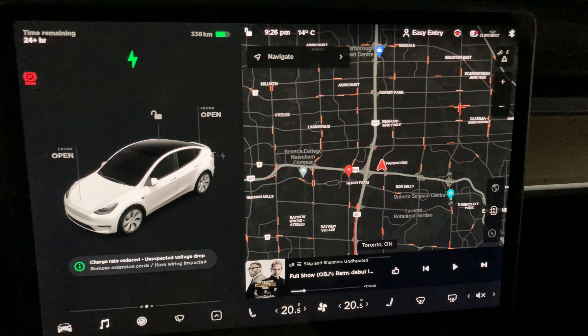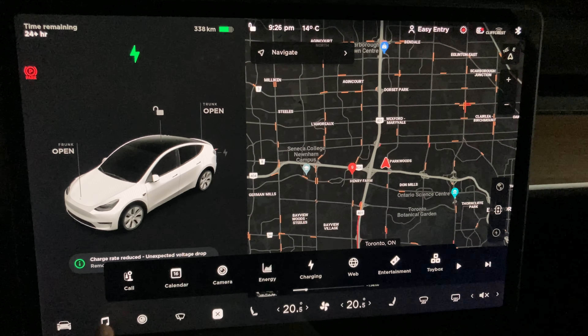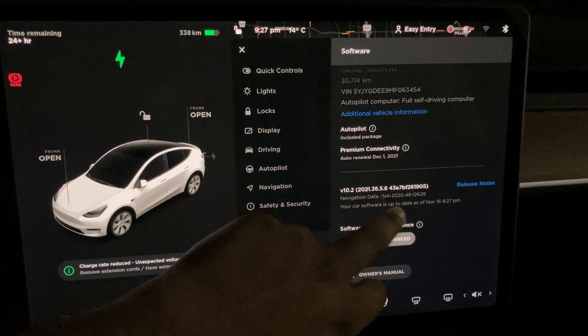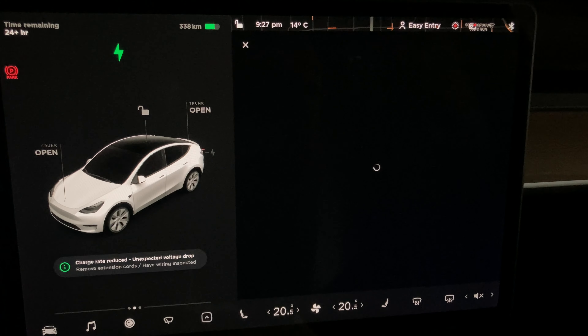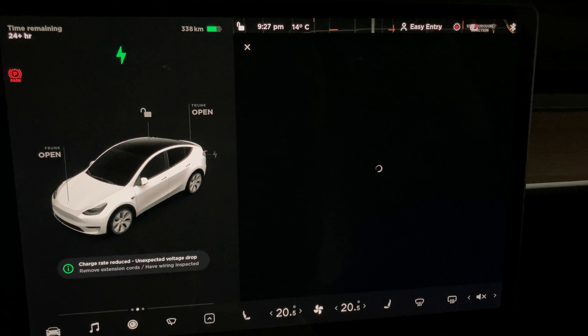Now let's inspect what new features there are, if any. You go to the car menu, then go to Software, then go up and select Release Notes. This is where we can get the information on what's new with this update.